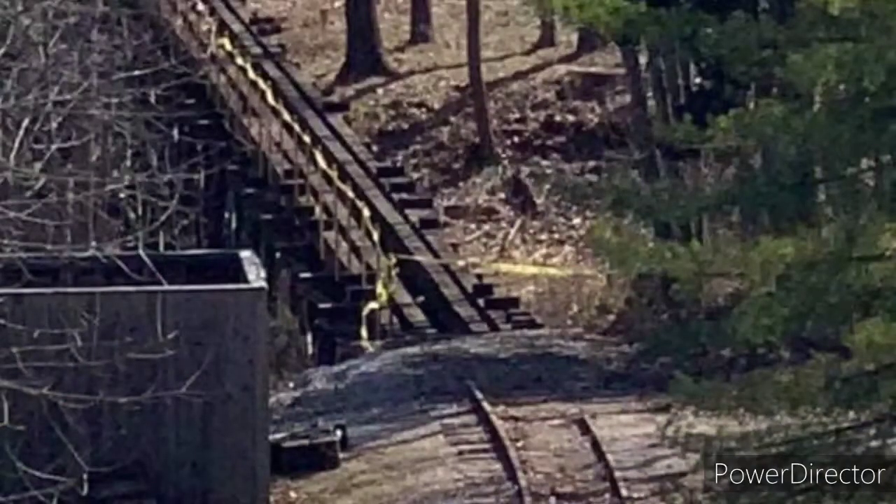Now the train's not operating right now because, according to this image, they're doing track work on the trestle. The bridges, I'm pretty sure, are currently also having track work.